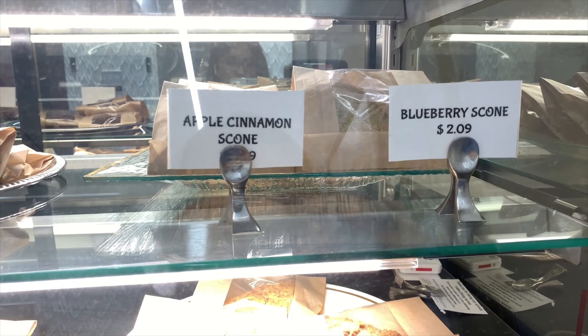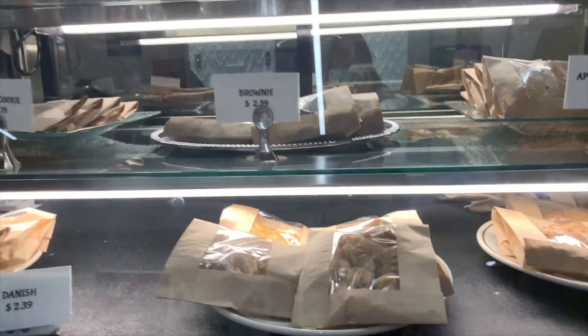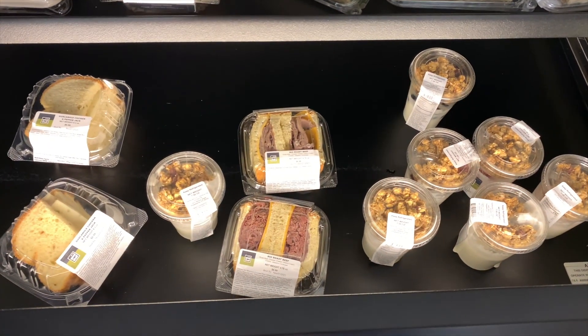It also offers fresh pastries as well as grab-and-go salads, fruit cups, yogurt parfaits, and sandwiches.